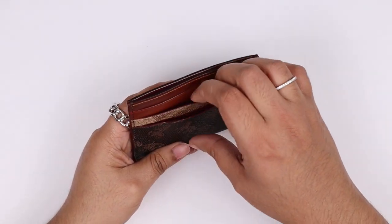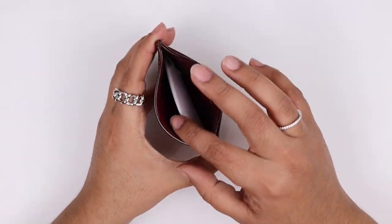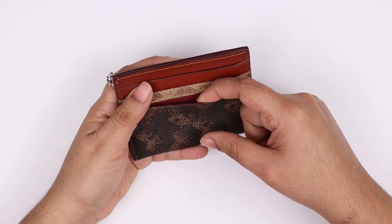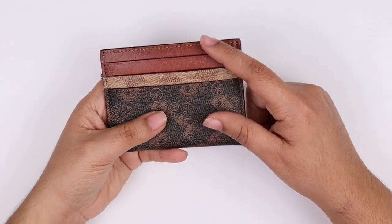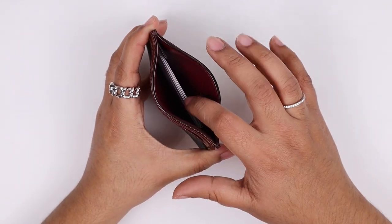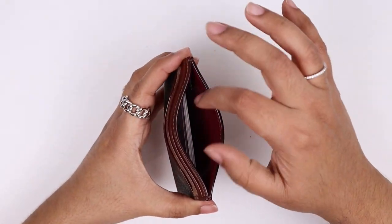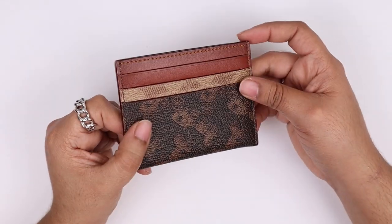The card holder has six card slots, plus a middle compartment. I use it for my ID, Chase debit card, Sparkle debit card, Triple A membership, Costco card, Apple card, and my medical insurance cards — everything compact and organized. It won't be a perfect match to my bag since it's not all black, but it does have the horse and carriage print and I freaking love it.